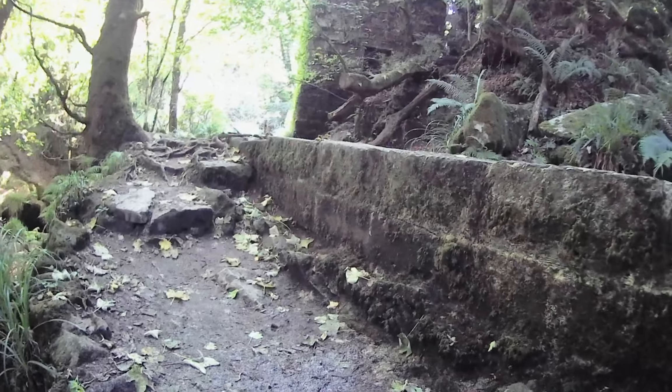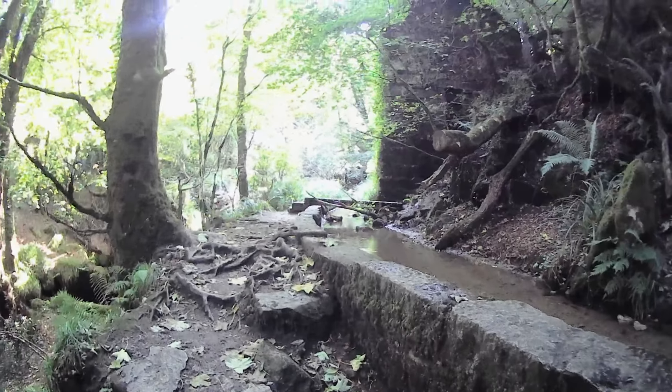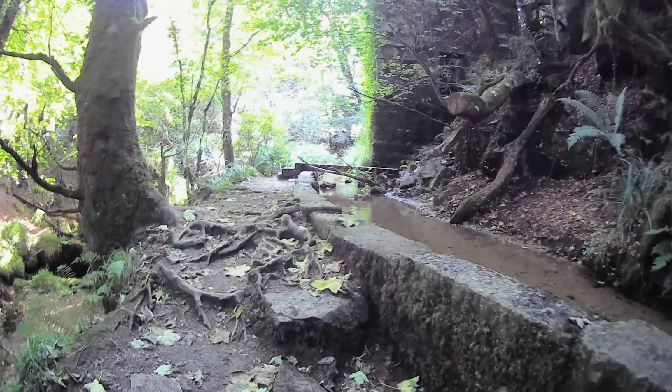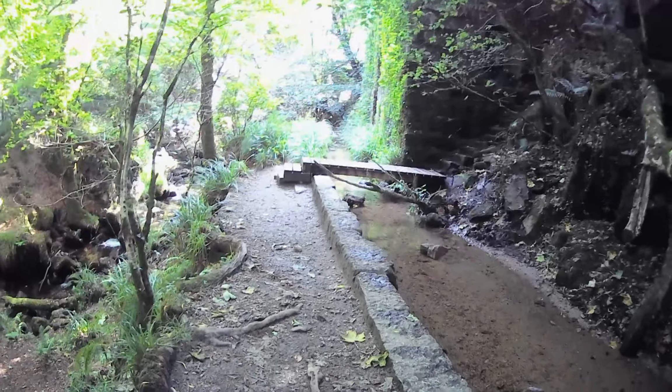And you can see this is the sluice, where the water was obviously channelled up a lot higher and then brought down using gravity. Those guys from a long time ago really used their noodles, didn't they folks.